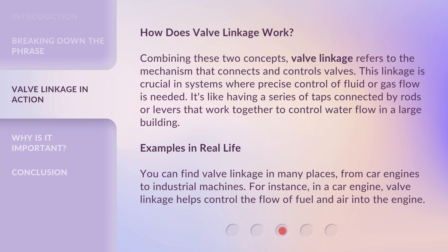How does valve linkage work? Combining these two concepts, valve linkage refers to the mechanism that connects and controls valves. This linkage is crucial in systems where precise control of fluid or gas flow is needed. It's like having a series of taps connected by rods or levers that work together to control water flow in a large building. You can find valve linkage in many places, from car engines to industrial machines. For instance, in a car engine, valve linkage helps control the flow of fuel and air into the engine.